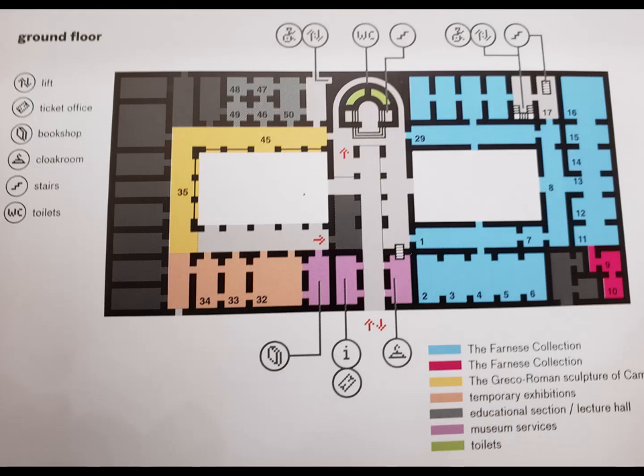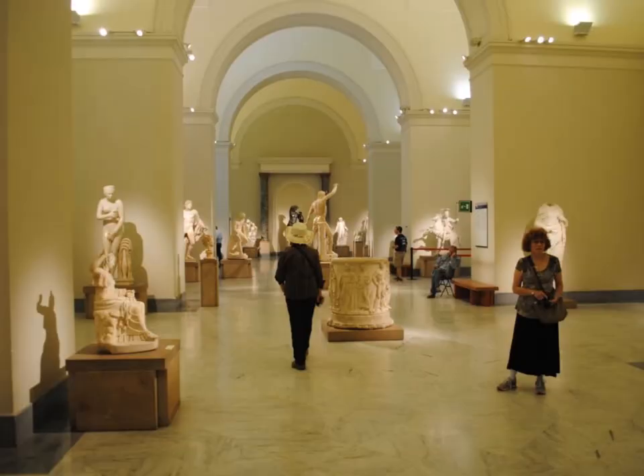This is the only map I'm going to show you, and it's the ground floor — you can see where the bathrooms are, the entrance, and the blue area, which is known as the Farnese collection. The Farnese collection was created by Pope Paul III Farnese, who issued an edict giving his family the right to excavate in order to obtain marble and stone, with the exclusive claim to all sculptures for the construction and decoration of his main residence in Rome, known as the Palazzo Farnese. Today it's the French Embassy.